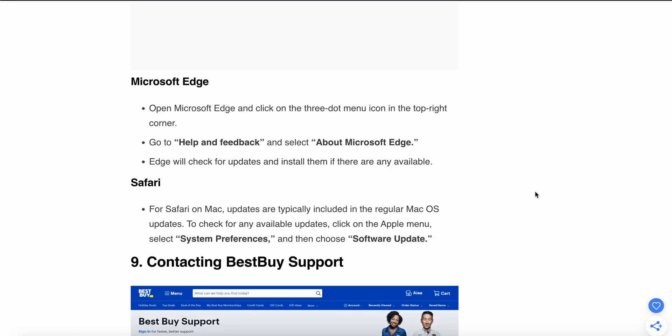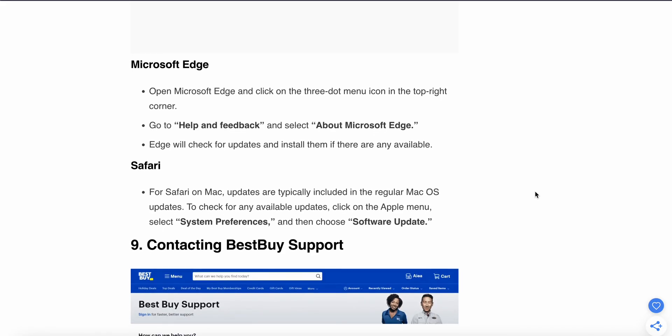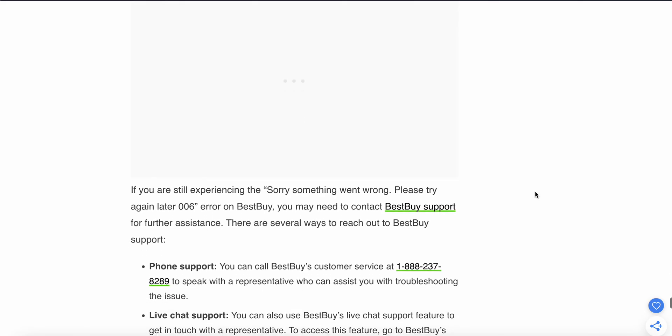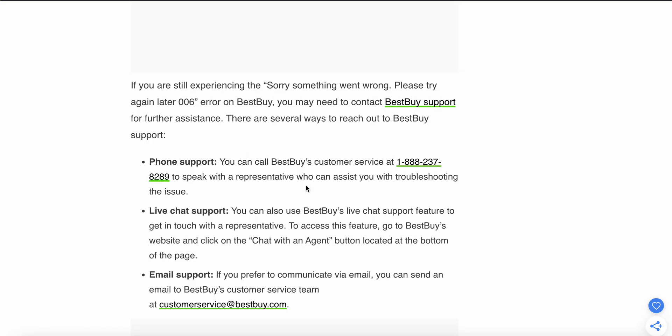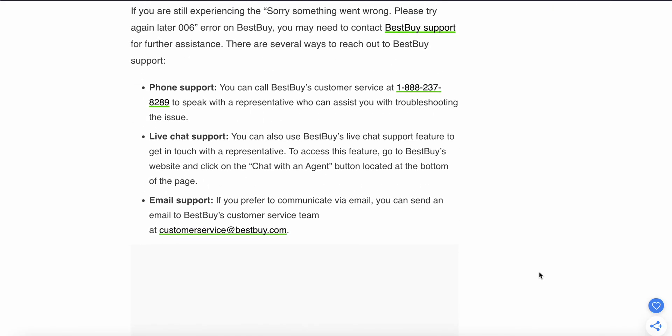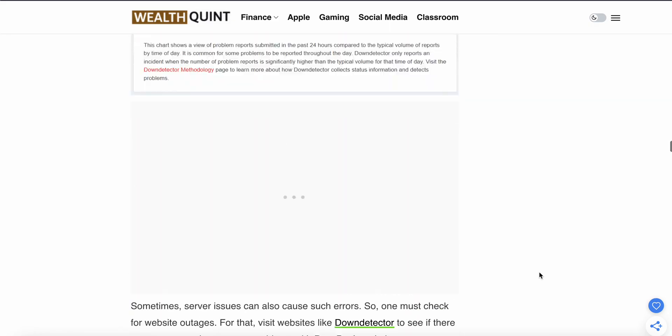If all eight steps are not working, your last option is to contact support. For further assistance, there are several ways to reach out: phone support — call the customer service center to speak with a representative who can assist with troubleshooting; live chat support — use the live chat feature on the website; or email support — communicate via email and the team will provide solutions to resolve the issue. Thank you, have a nice day, and subscribe to our YouTube channel for further information.